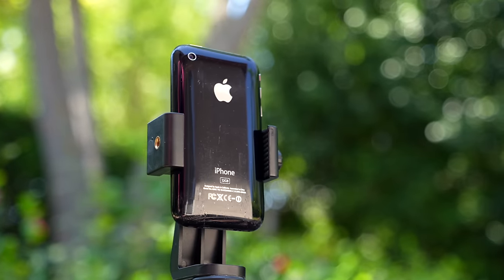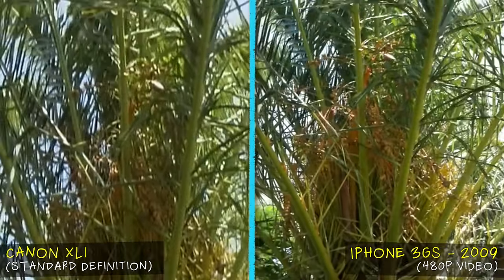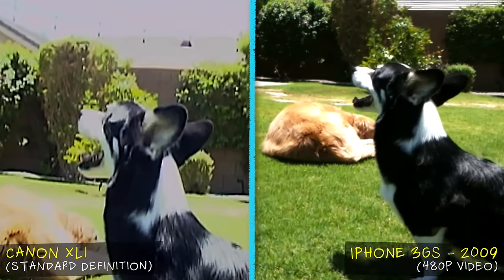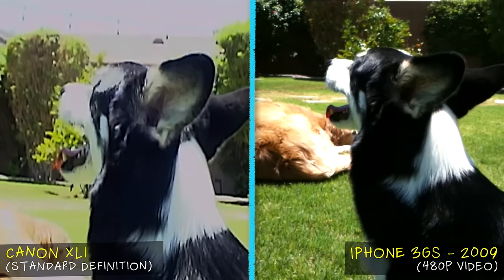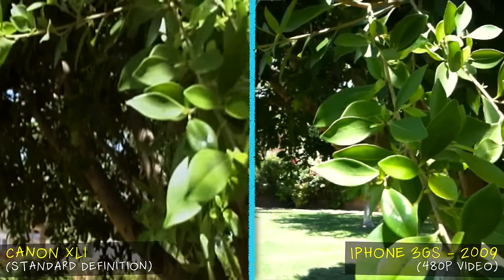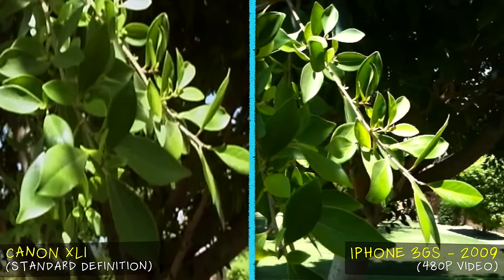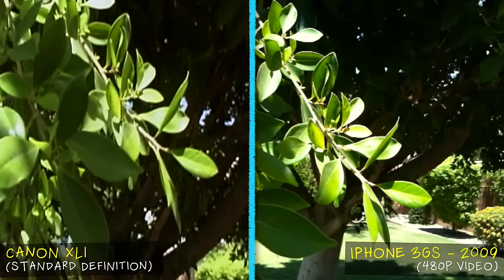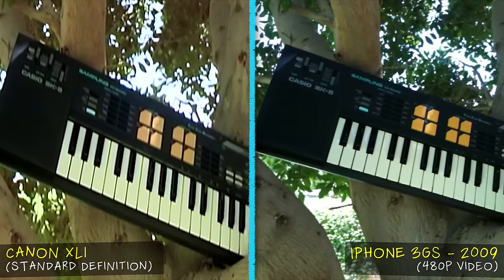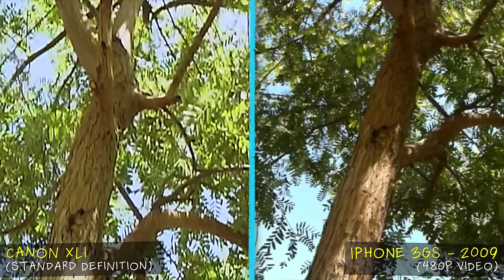My oldest smartphone is the iPhone 3GS from 2009 — eight years after my XL1S was released. The 3GS was the first iPhone capable of recording video and could film up to 480p, which is just about the same resolution as the XL1. The image quality between the Canon XL1 and the iPhone 3GS is pretty darn similar. If anything, the XL1 starts to have an edge because even though the resolution is almost the same, the XL1 has that awesome lens and a much bigger image sensor.